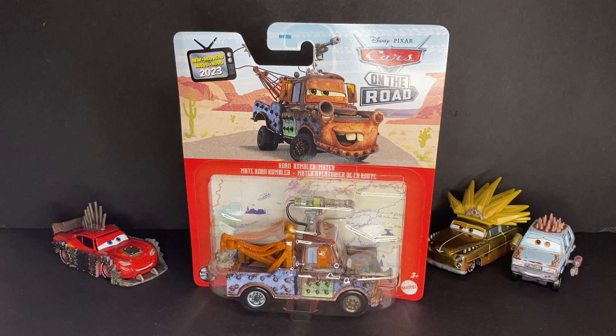We already got Cave Lightning McQueen and Deputy Hazard Lightning McQueen, which means hopefully in the first couple cases of 2024 Diecast we get Cave Mater and President Mater.